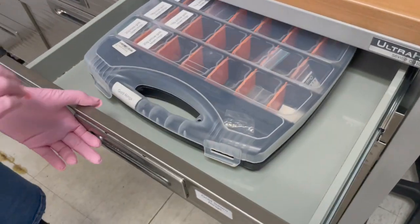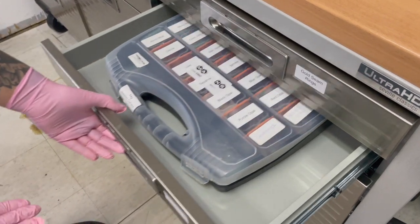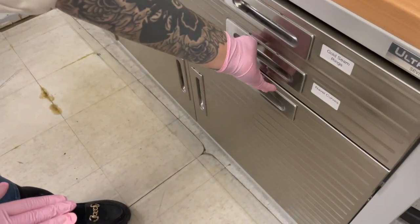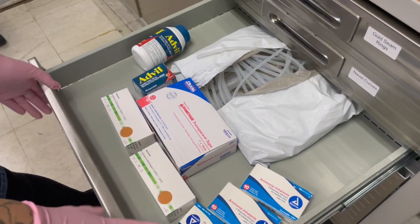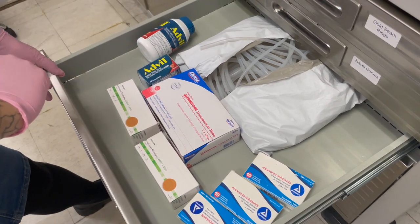This drawer has all of our backstock of gold seam rings. This drawer has all of our backstock of navel curves. And this drawer has some assorted bandages, ammonia if needed, some Advil — always needed — and some extra statum tubing.